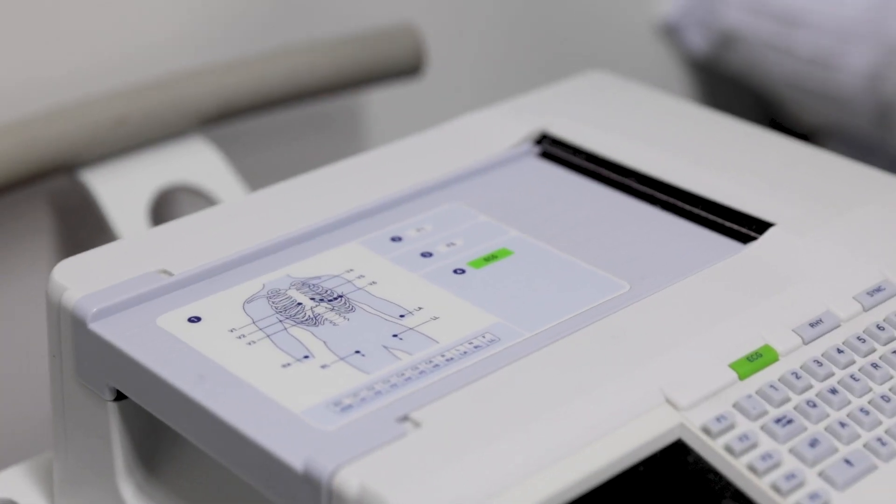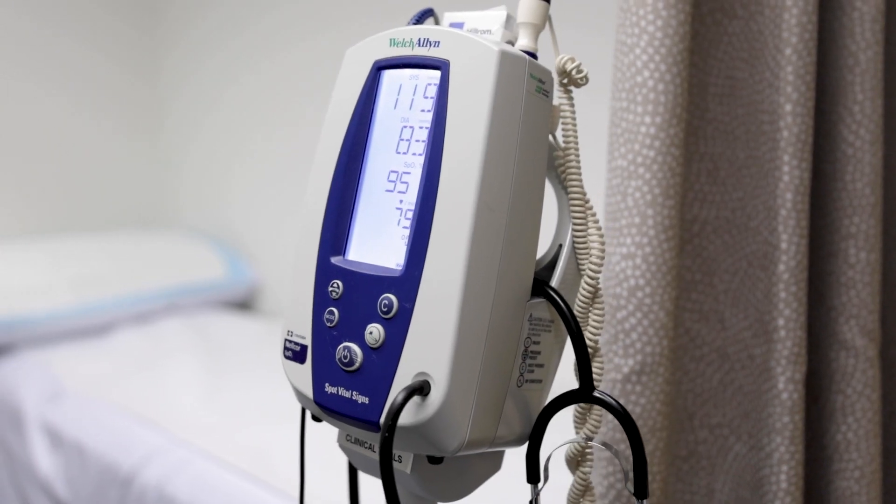All CTU equipment including ECGs, GALs, and other monitoring devices is calibrated and certified yearly. As well as providing dedicated staff and consulting spaces, the CTU provides secure storage for sponsor-provided equipment.